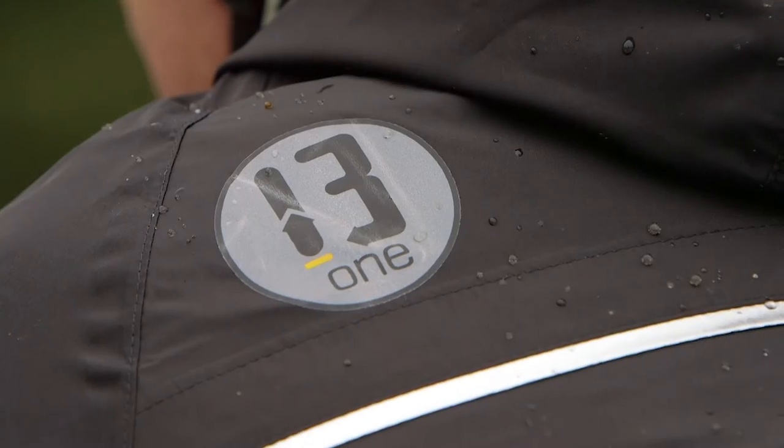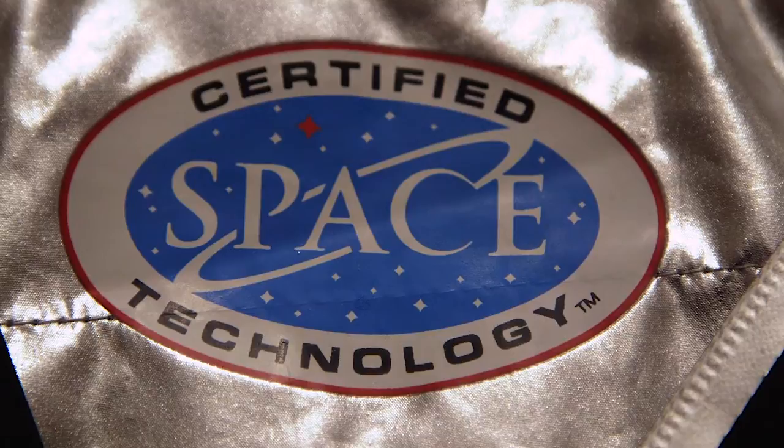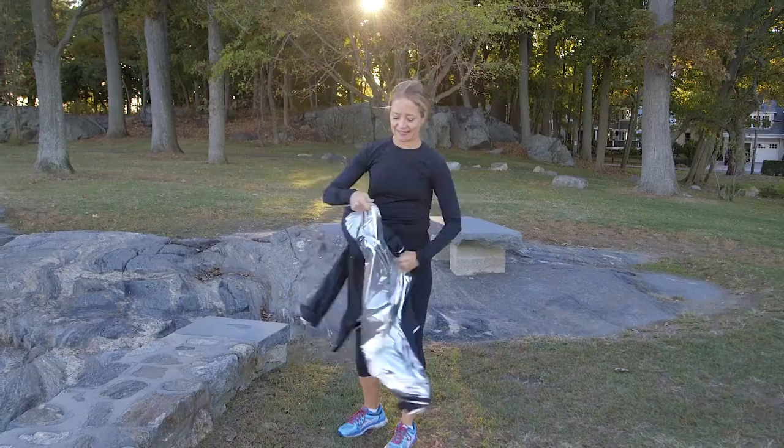13-1 is redefining sportswear. We are bringing NASA-developed technology to you for everyday wear. Meet the Everest Jacket. Its silver lining was developed by NASA to protect astronauts from extreme temperatures in space.